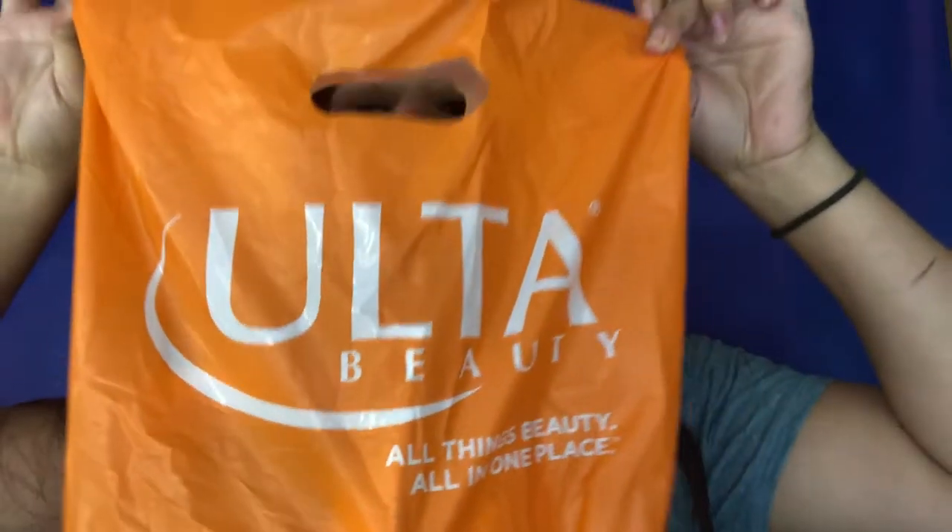Hi guys, so on today's video I'm going to be doing a haul. I did recently go to Ulta.